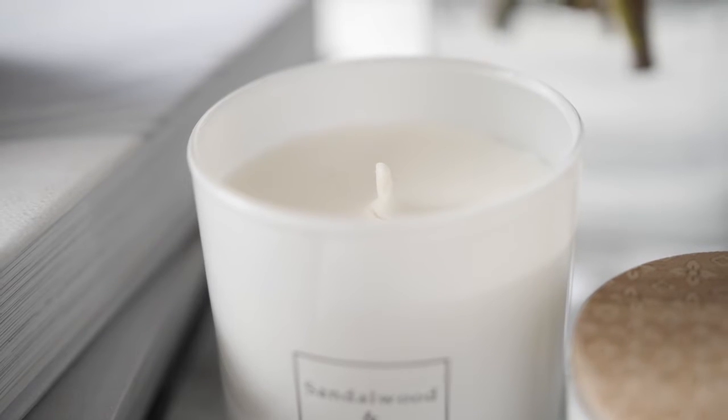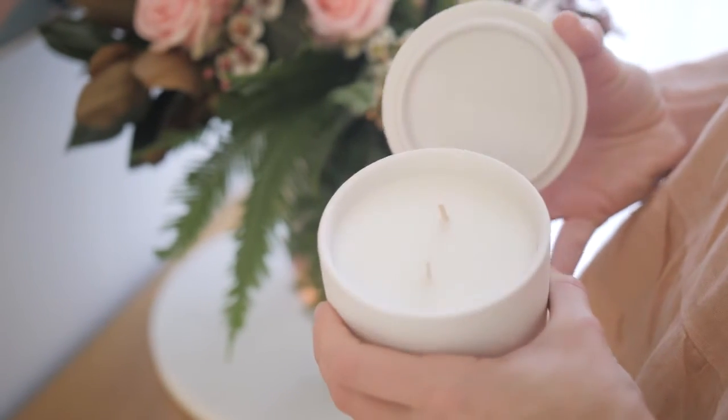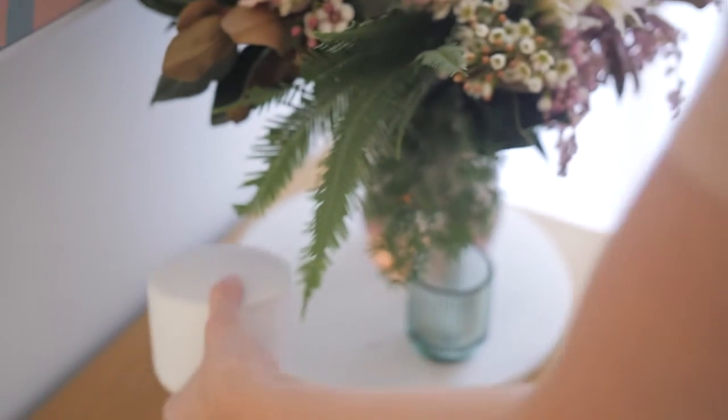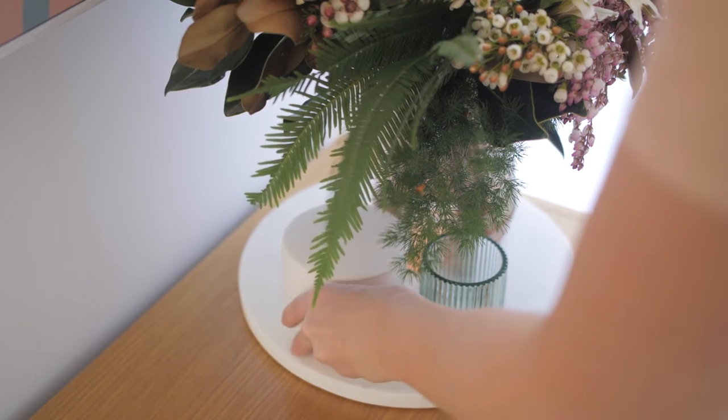I absolutely love candles and I use them all the time. Nowadays the vessels that candles come in can be a decorative item in their own right. I've used a few different candles in my home, such as this white ceramic candle and also a black timber candle — both of these are from Adairs.